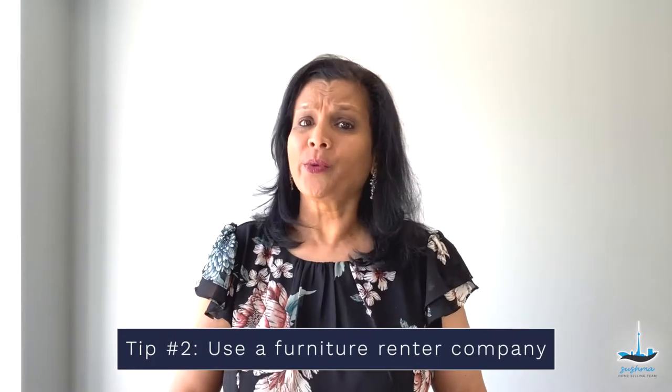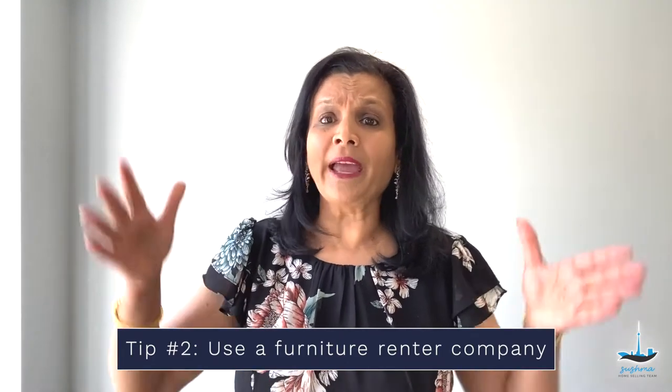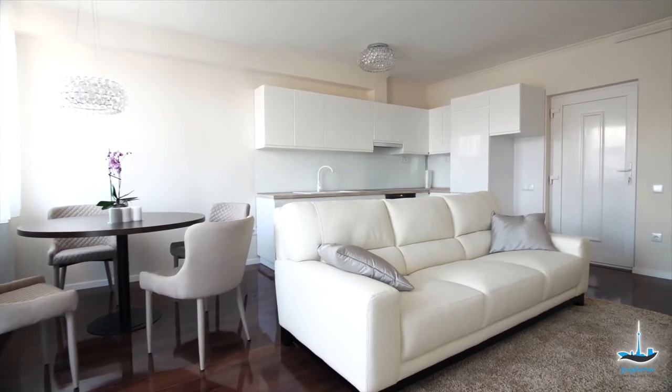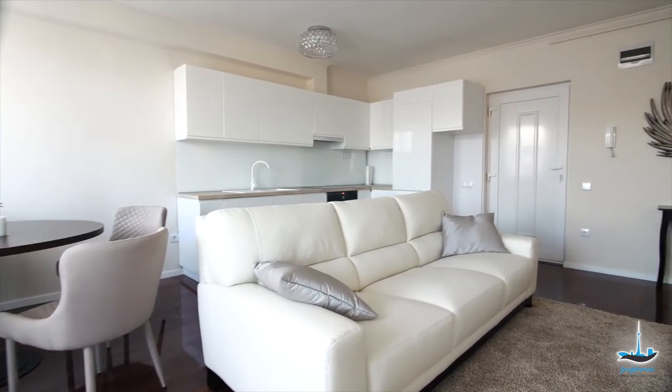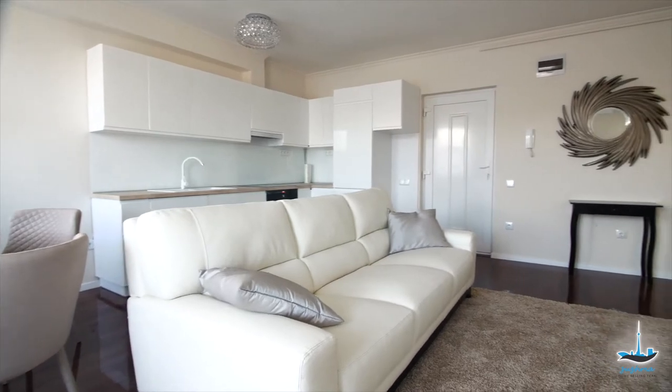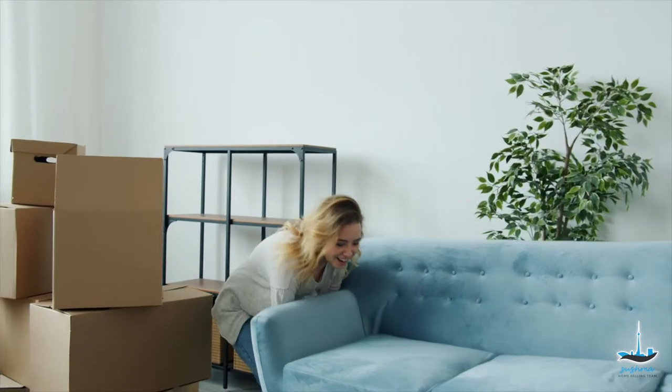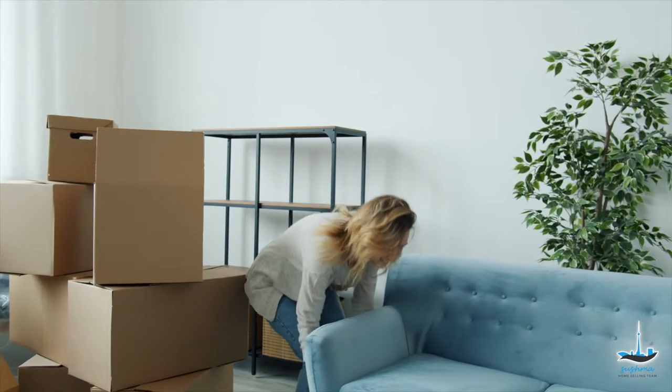Second, use a furniture rental company. Filling large empty rooms with heavy furnishings can be challenging. This is an important step to let your potential buyers see how each corner of the room could be used. You might have to get the services of a furniture rental company, or if not, ask help from family or friends in case they have unused furnishings you can loan, such as an extra love seat or antique table perhaps. There are many professional staging companies in the greater Toronto area to help you get the perfect look on the inside of your home.